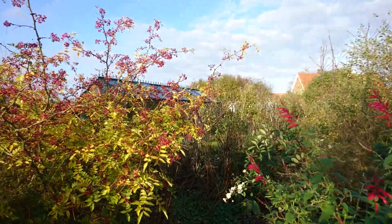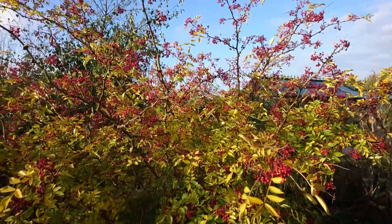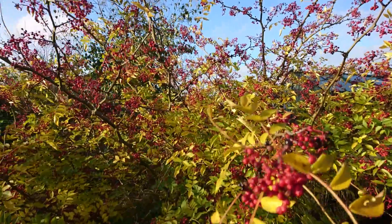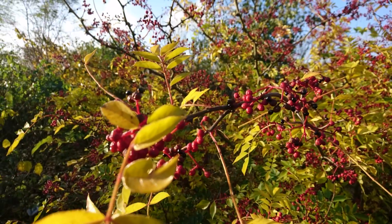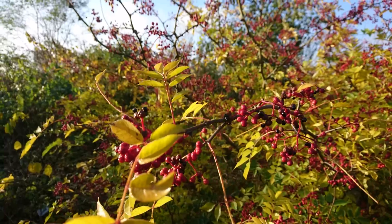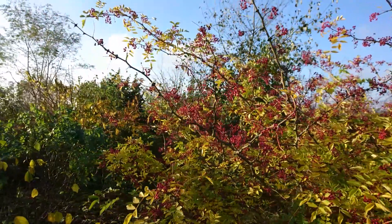So beautiful. And right beside it is this sacheron pepper. You see the pepper seeds are coming out — they're so beautiful in the sunlight, and a lovely smell in the garden and in the kitchen.